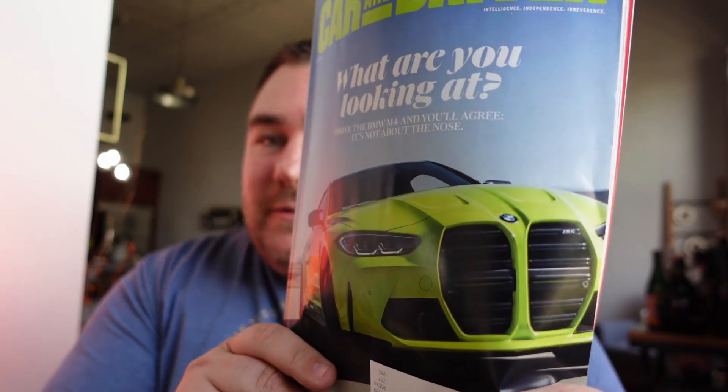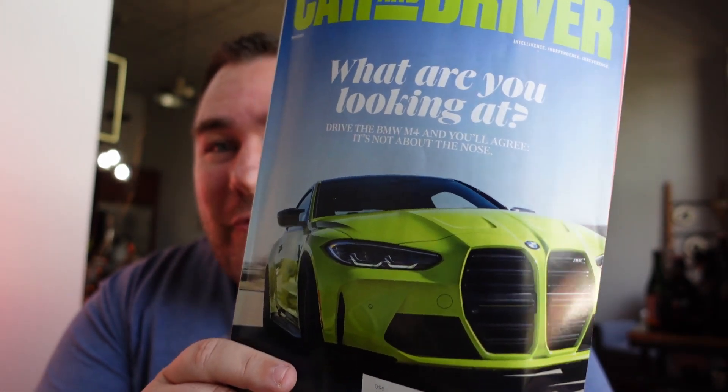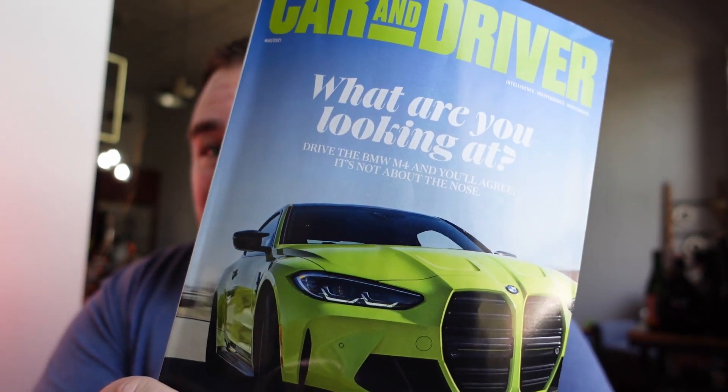In this video, I wanted to talk a little bit about this — the BMW new format grille. It's huge. It's obnoxious. Some love it, some hate it, but we're going to talk about it.